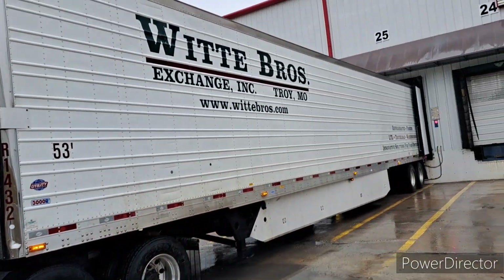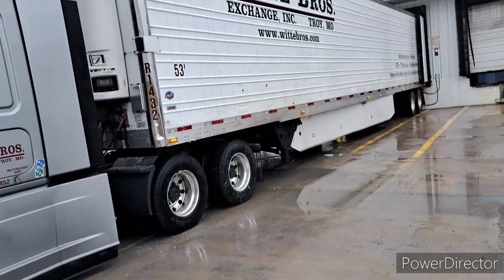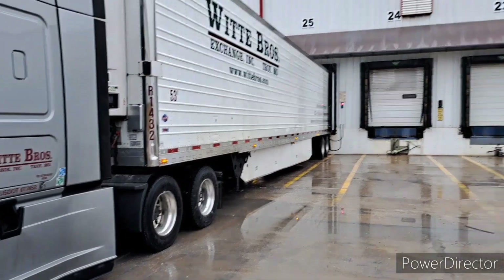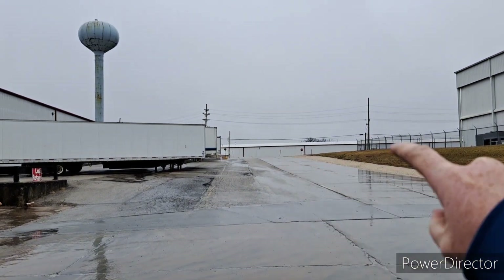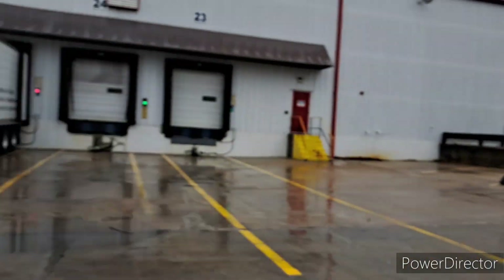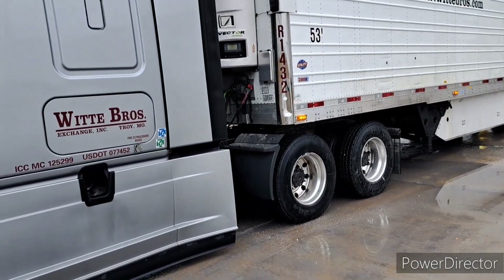This load is going to ALSIP, Illinois - the Coca-Cola distribution center in ALSIP, Illinois, which is basically Chicago. I'm basically going to Chicago again to make this run, and then I'll get loaded up somewhere and come back and end the week after this trip. I'm at Wright City, Missouri, at the Coca-Cola distribution building right underneath that water tower.